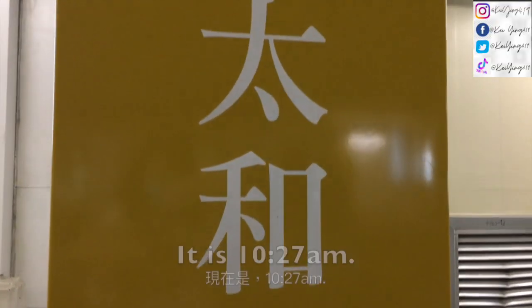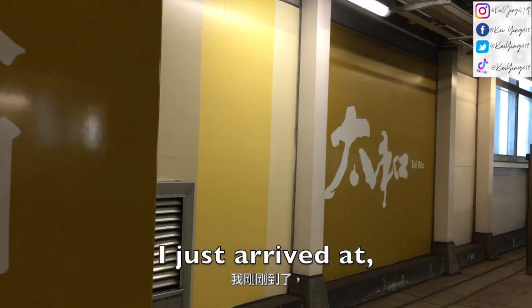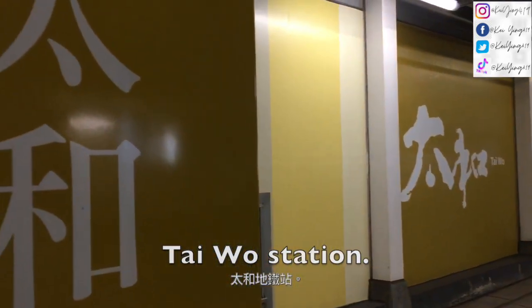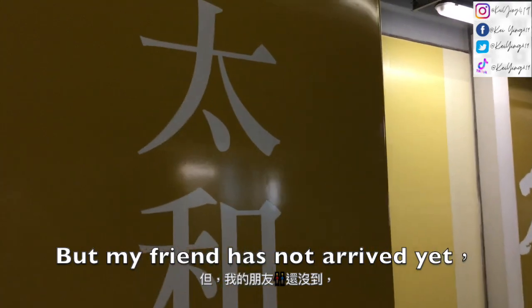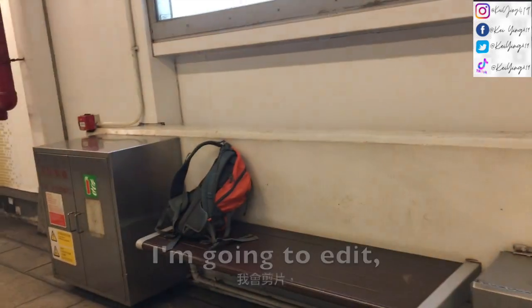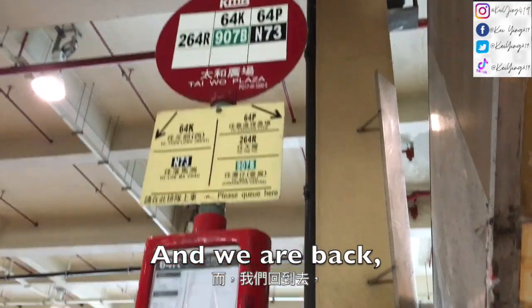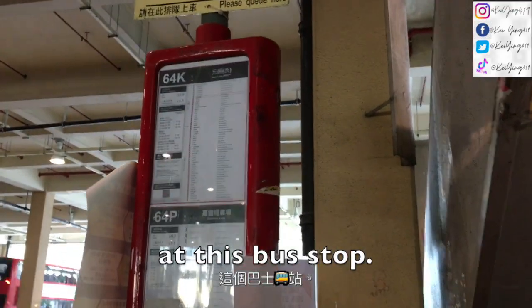Good morning everyone, it is 10:27 PM and I have arrived at Tire Wall Station, but my friend has not arrived yet, so I'm going to flip on the fence. I'm going to edit and wait for you. And I'm back at this festival.